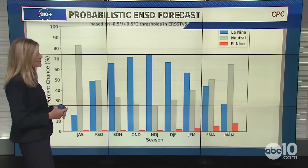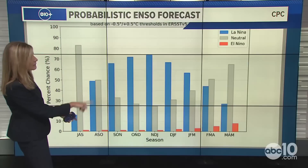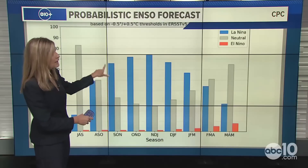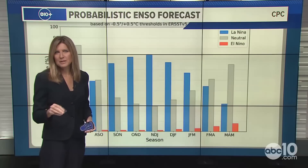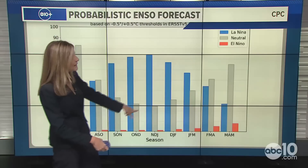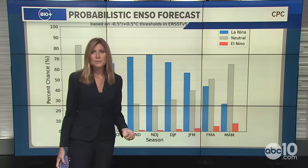Our water year ends September 30th and then we start this whole thing over again. That's when we'll start to see the probability of La Niña building — we're not quite there yet, still in the neutral phase, but it's likely we're going to head into La Niña. Most of the models show the transition happening more in November than late September or early October, trending later and peaking right through the winter season when we typically get 50 percent of our precipitation.